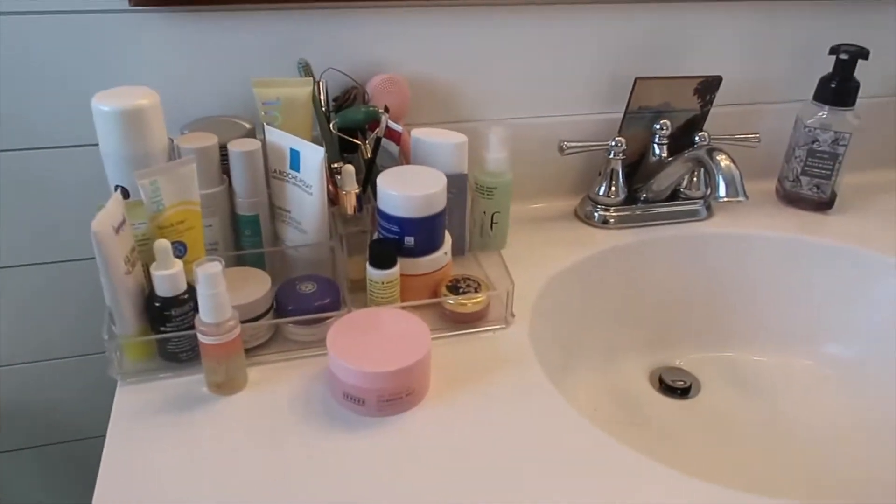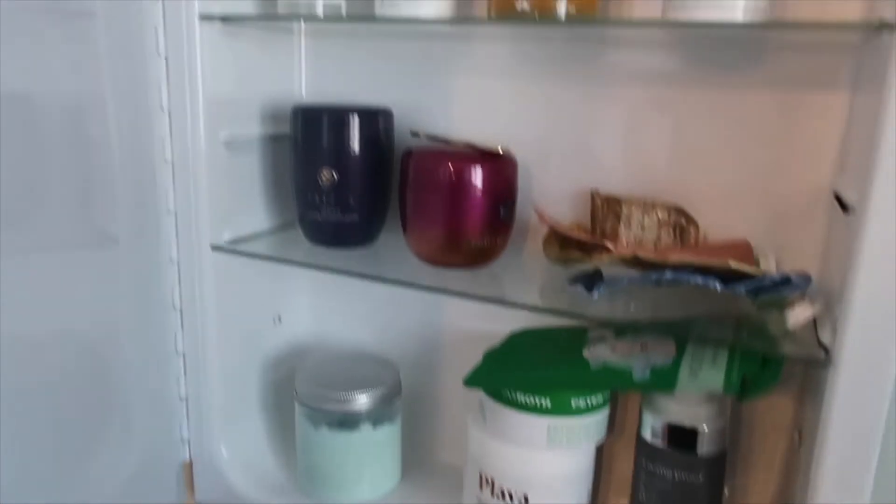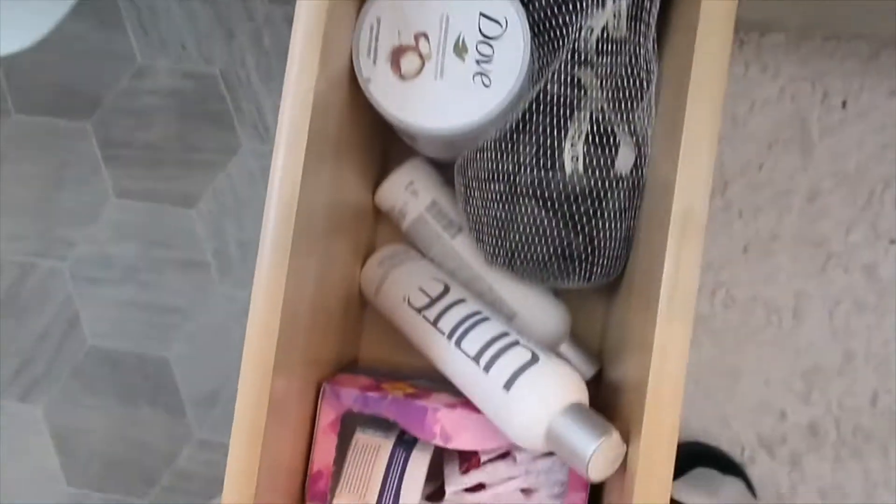Here in my bathroom is the skincare I use on a daily basis. We also have some other products up here, but what I really need to go through are all of these face masks — actually those are fine — and this bag filled with random skincare things. Then I have some things in here that I need to go through and just kind of organize everything else. Let's go ahead and get this skincare sorted.